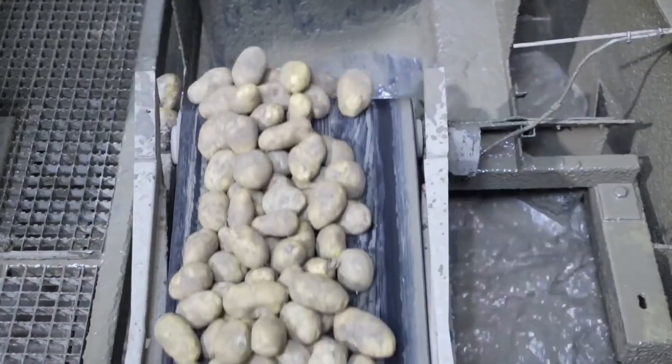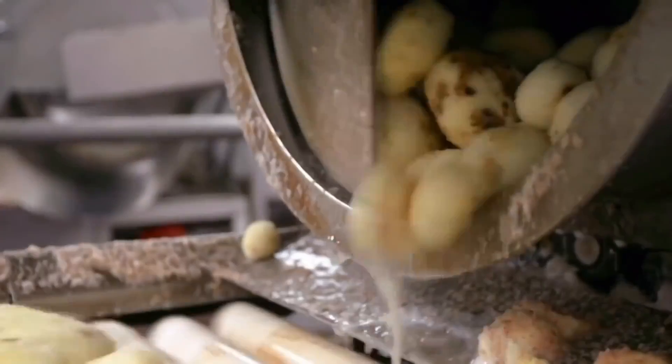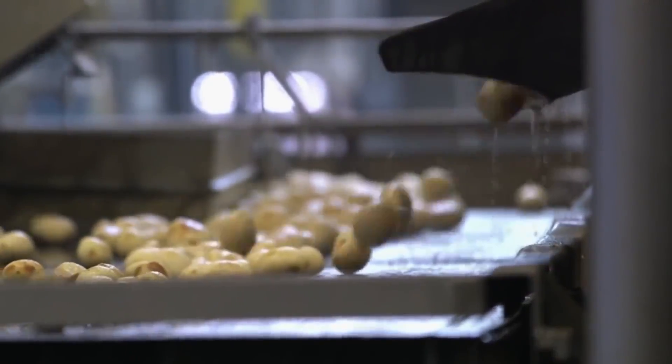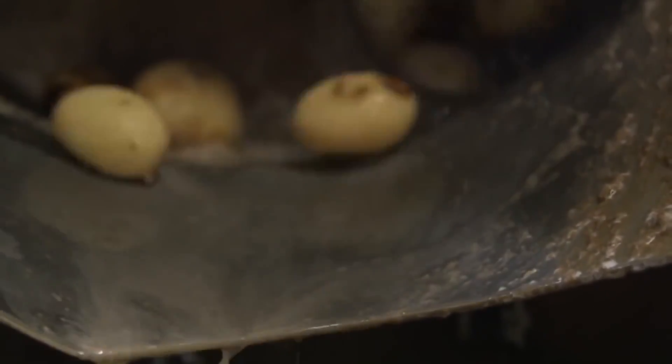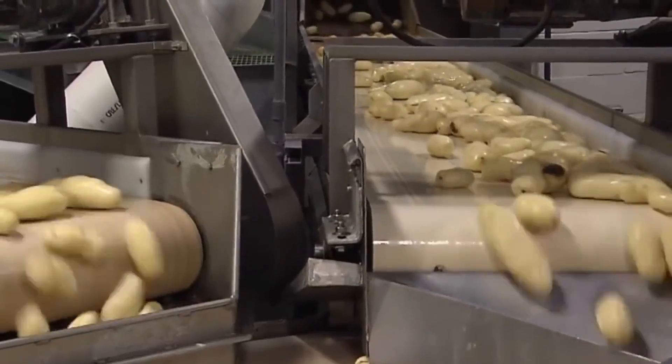After separating the soil and stones on a washing line, the clean potatoes are immersed in a perfectly balanced brine bath. But here comes the special trick — the potatoes are peeled with a steam peeler. Imagine high-pressure steam gently caressing the potatoes for 11 seconds.